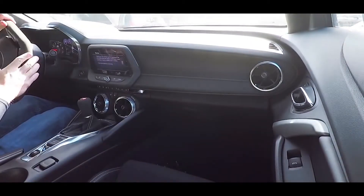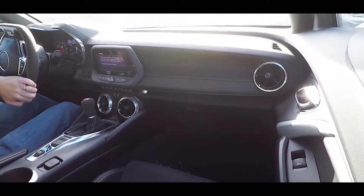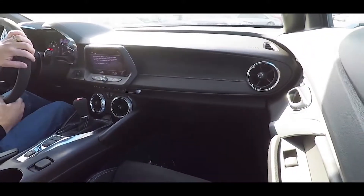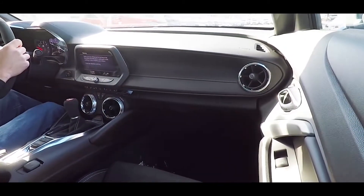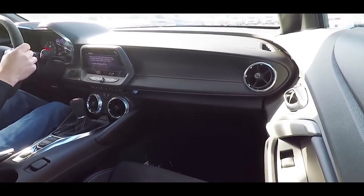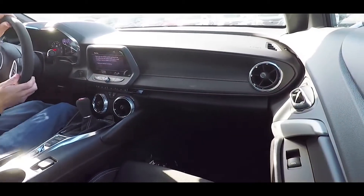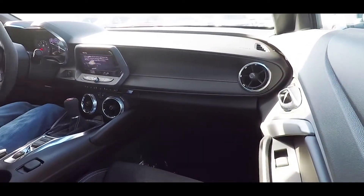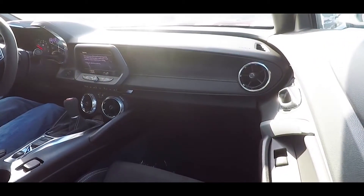There's also a Teen Driver mode that prevents your teen from turning off the safety features, and you'll get a notification if they try — so if they're taking your Camaro SS for a joy ride, you'll know about it. The 2SS trim level also adds forward collision alert, lane change alert with side blind zone alert, rear cross traffic alert, and rear park assist.